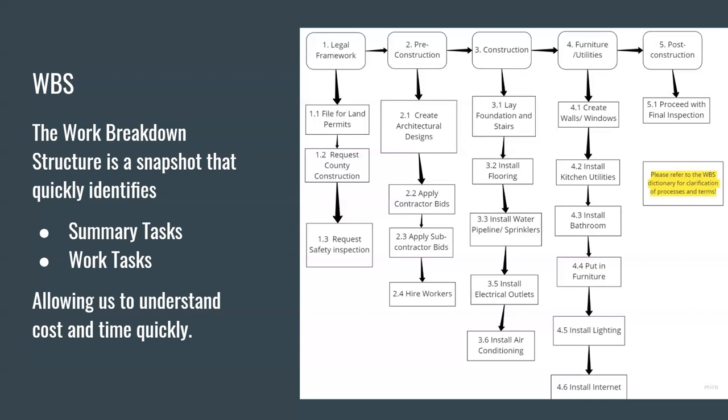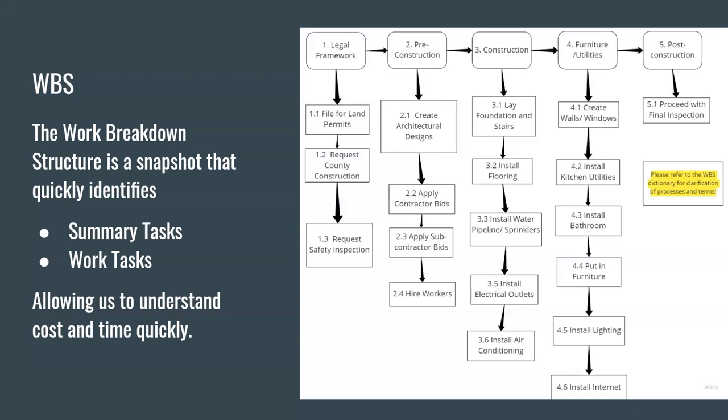Now I'm going to pass it on to Mohamed to speak about the network diagram. This is the network diagram, which shows the summary tasks in red — the legal framework, pre-construction, construction, and furniture and utilities. The tasks in yellow show the work tasks that are on the critical path. These are the tasks that will take the longest, and the ones in gray are the tasks that have more slack or float times.